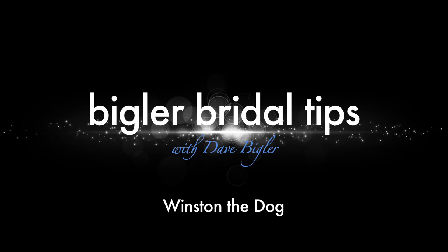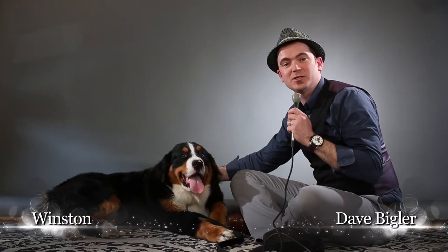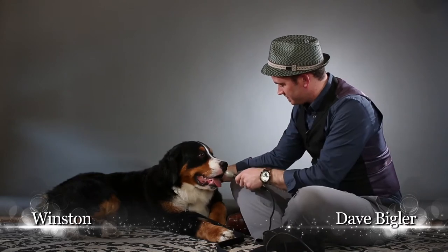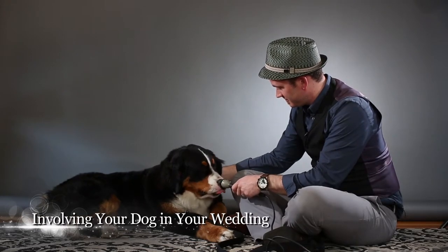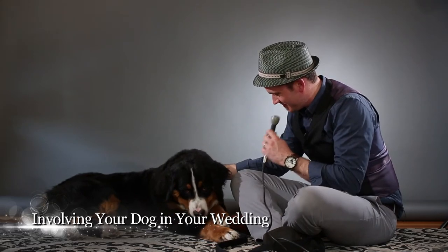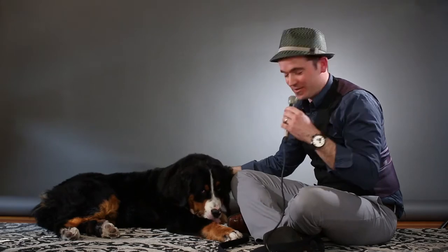Hi folks, today I'm here with dog enthusiast Winston and we're going to be talking about how you can actually include your favorite pooch in your wedding. So Winston, before we get going, how long have you been a dog? Only nine months — oh my gosh! And do you enjoy it thus far? He's a pretty chill dog.